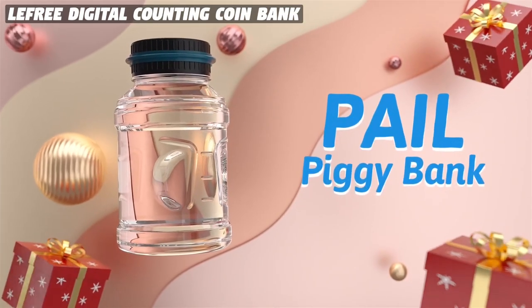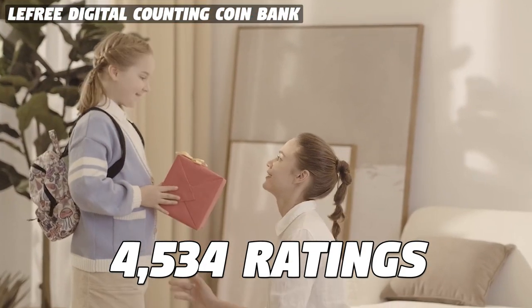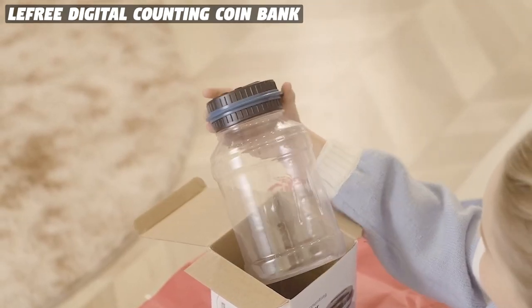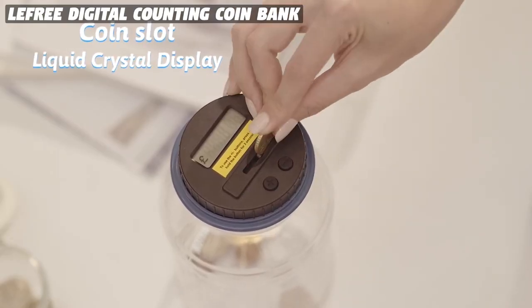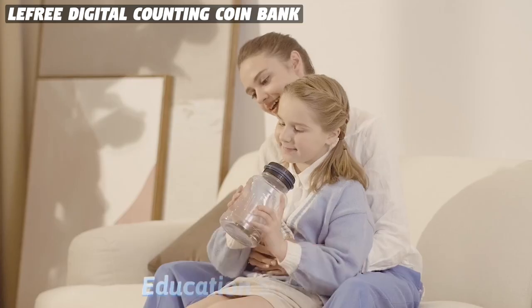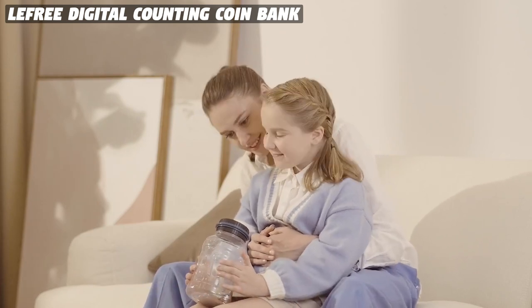The LaFree Digital Counting Coin Bank for Kids is a popular choice among customers with 4,534 ratings and a price of $13.99. This coin bank accepts all U.S. coins, including pennies, nickels, dimes, quarters, half-dollars, and dollar coins. The LCD screen on the bank instantly shows the total amount when coins are deposited, making it easy for kids to keep track of their savings.